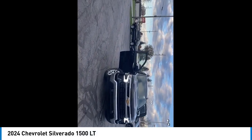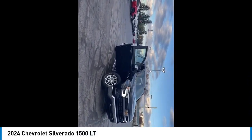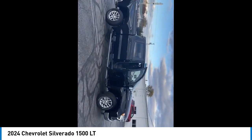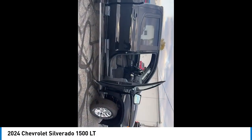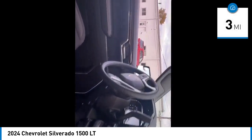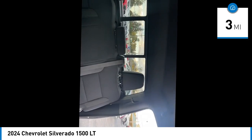Stop by and take a look at the 2024 Silverado 1500. The Chevy Silverado 1500 has the lowest cost of ownership of any full-size pickup. This vehicle has less than 100 miles. Here are some of this vehicle's great options.